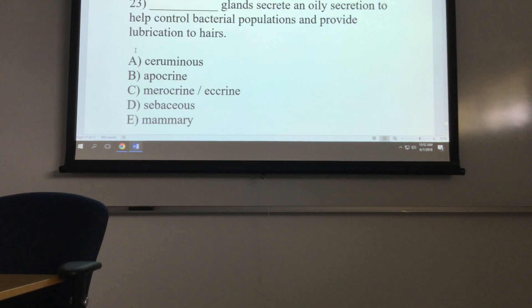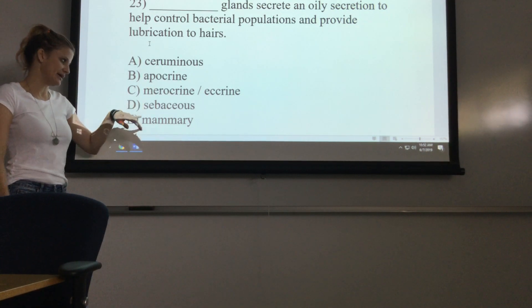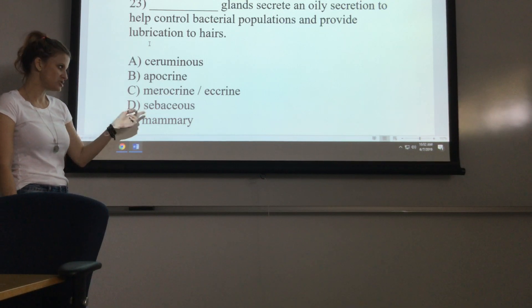Question 23: glands that secrete an oily secretion to help control bacterial populations and lubricate the hairs — we just mentioned this. That is the sebaceous gland. Sebaceous glands make oil.